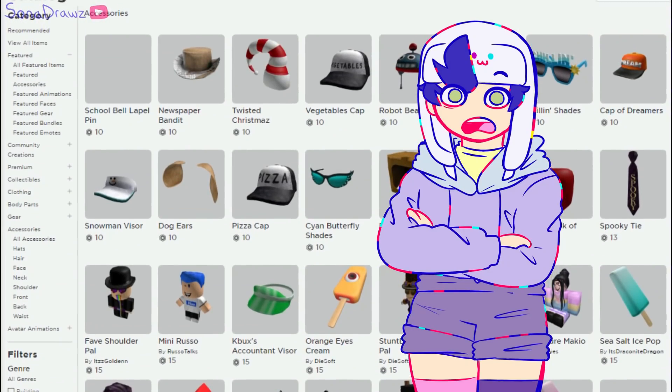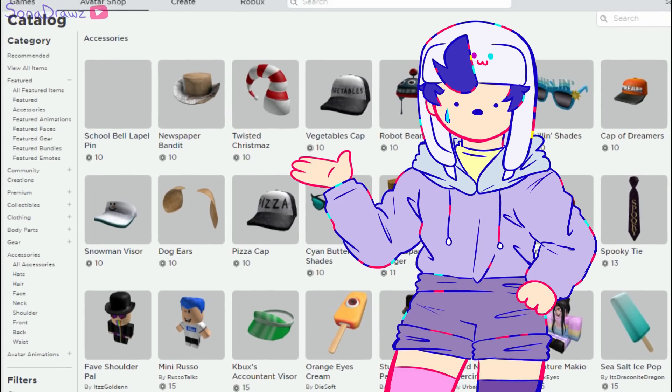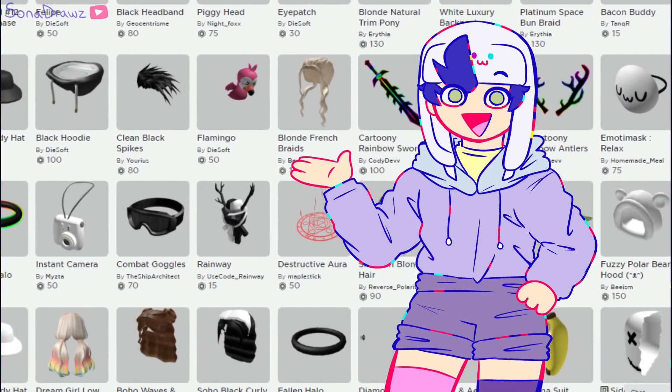Throughout the years, Roblox has made some pretty cool looking items, but they've also made some pretty wonky looking items as well, such as this one. But ever since UGC came out, there's been a lot more items being produced lately.